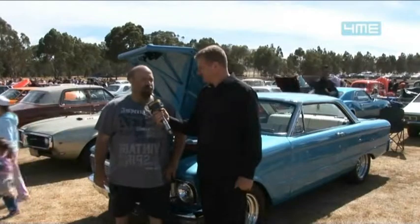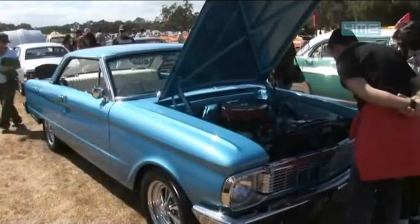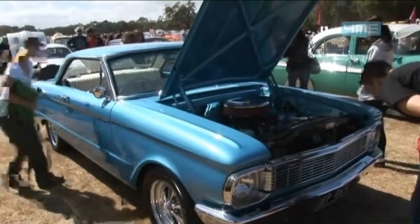Thanks Glen. It's just a little 302 Windsor, 9 inch, C4 — about a five-year build. Just a nice little cruiser, nothing too extravagant. They don't handle too well, the old things, anyway, so yeah, good little cruiser.